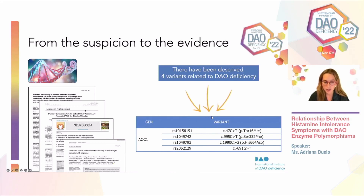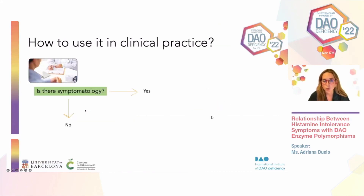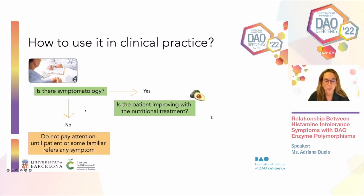Once we get a positive test, what does it mean to have a positive result for one or more variants related to DAO deficiency? As doctors, nutritionists, or pharmacologists, we need to be able to interpret this test. Any genetic test has to be related to symptoms — it may sound obvious, but very often there are relatives of patients who do not show symptoms but could have a positive genetic analysis because these variants are inherited.